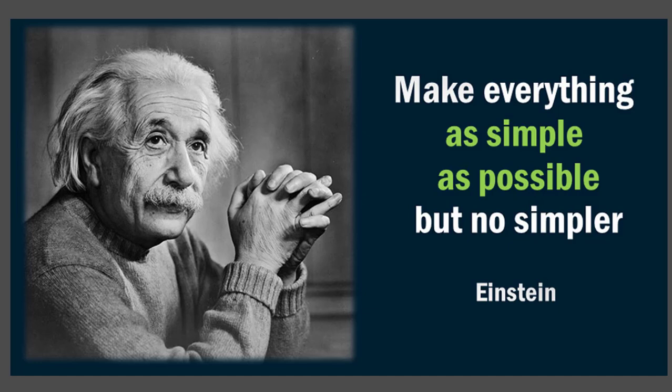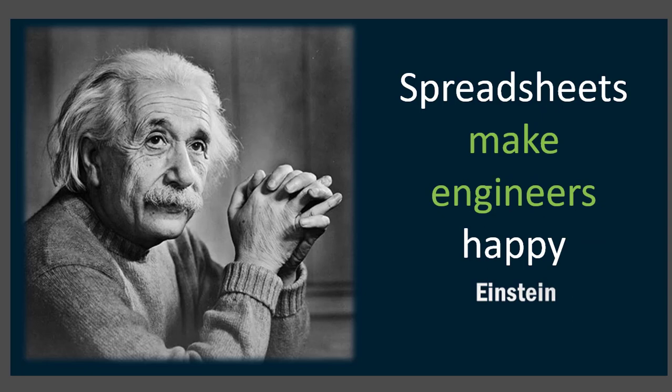The great Albert Einstein once said, 'Make everything as simple as possible, but no simpler.' I think Einstein also said, 'Spreadsheets make engineers happy.' I'm not so sure about that last one, but both those quotes are going to be very important today. We're going to make things simple and we're going to give you spreadsheets, engineers out there. My name is Tyler Lay.